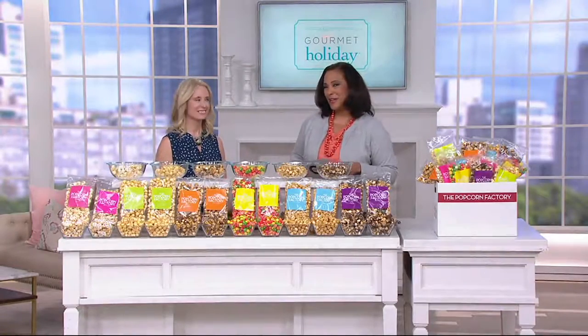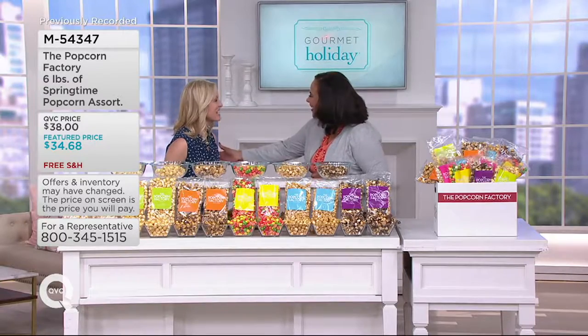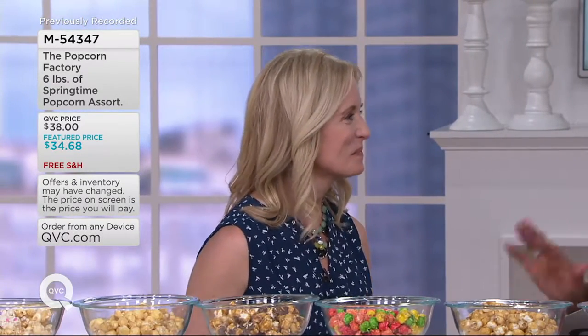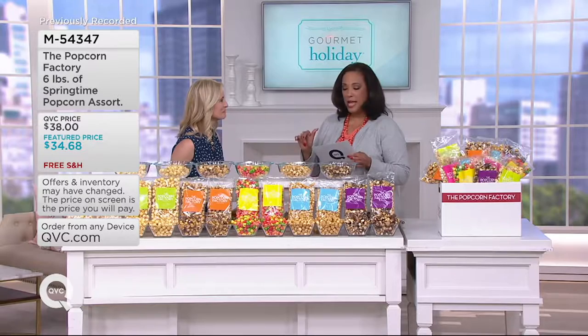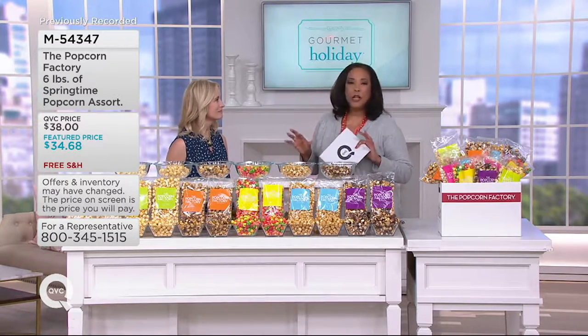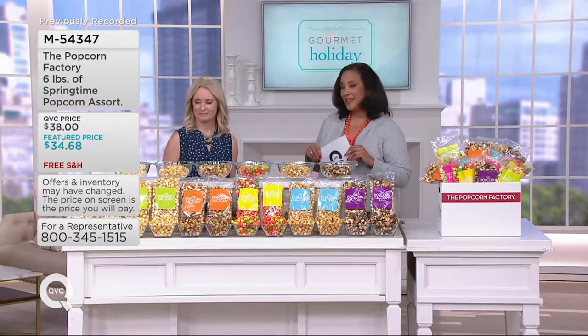Let me introduce you to Kimberly Grayson, who's here to tell us about one of those sweet treats we have in store for you. It's great to see you. Welcome. Happy spring! Happy spring indeed. I am thrilled because we have from the Popcorn Factory a springtime popcorn assortment — six total pounds of gourmet popcorn in delicious flavors you love, plus some new springtime flavors you're going to be excited to see.